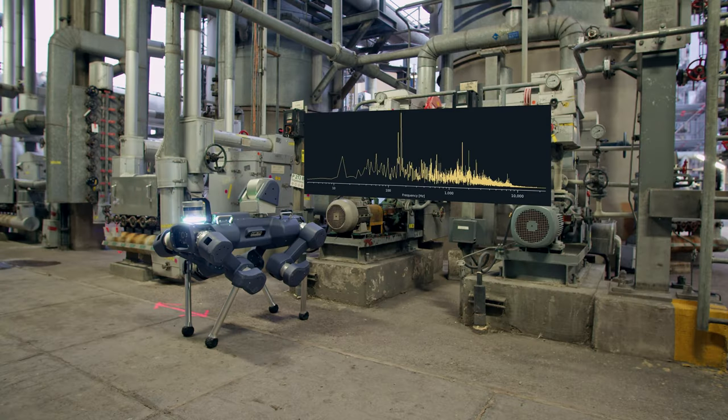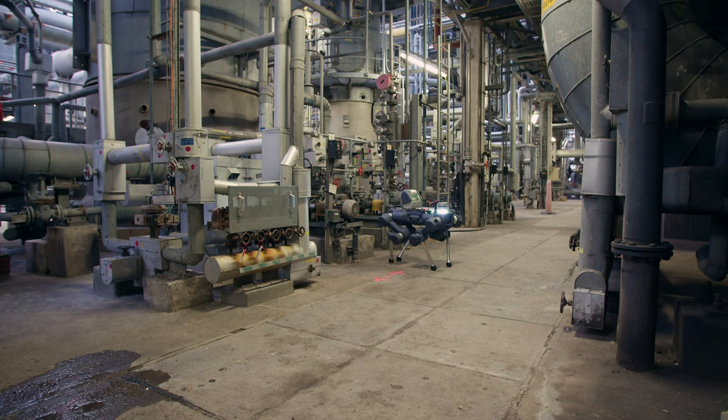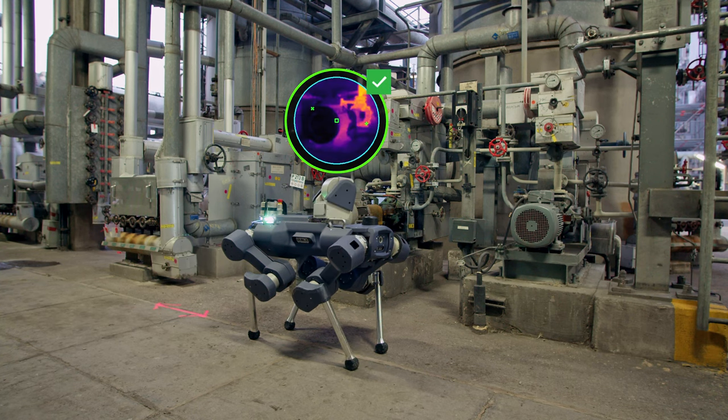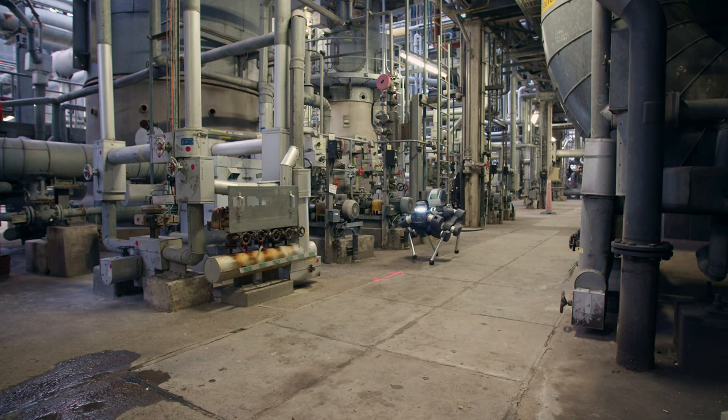This allows BASF to use the critical facility data gathered in X-zones by Animal X to trigger preventive maintenance actions and avoid unplanned downtimes.